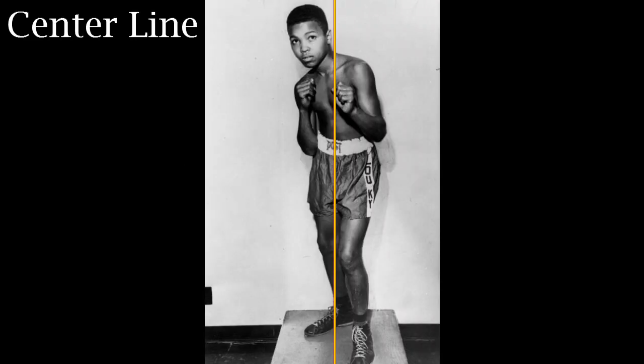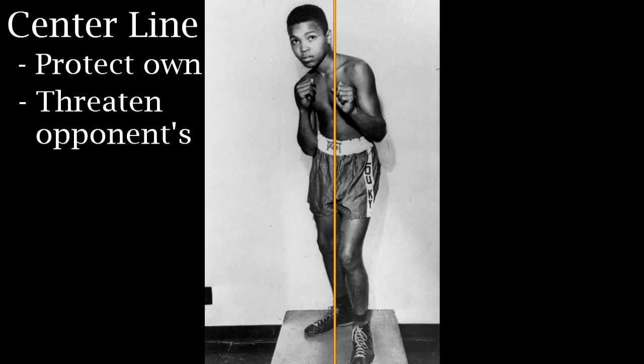First, let's examine Floyd at long range. Much of Floyd's style centers around the idea of protecting the center line. He does this via his signature shoulder roll defense, but footwork also plays a vital role, as does the paramount long-range weapon, the jab. In order to beat his opponent, Floyd must not only focus on protecting his own center line, but using that jab and the inherent threat of his lead foot to threaten the opponent's. Here's one of Floyd's favorite tricks for exposing his opponent's center.